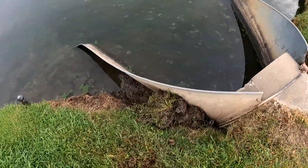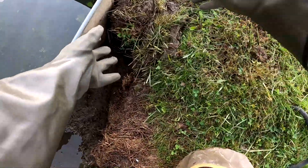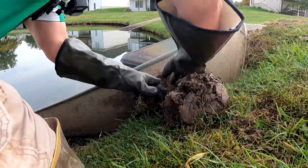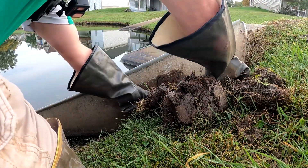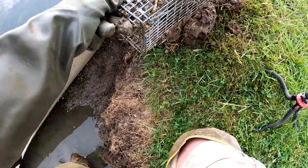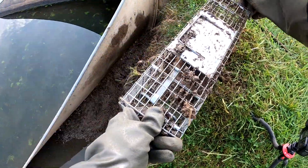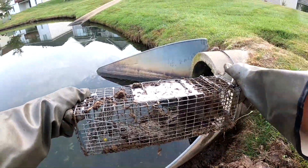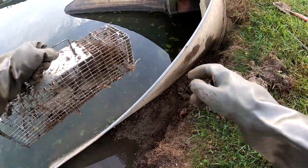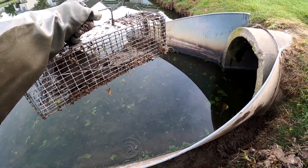Looks like we got a rat in here. Let's see what our catch looks like — we lost some of the sod. There he is! What a good-looking muskrat, coming out in a cage too. Now we'll probably end up getting all kinds of visitors wanting to see the muskrat. There he is — real nice looking rat, and that should make some people happy.